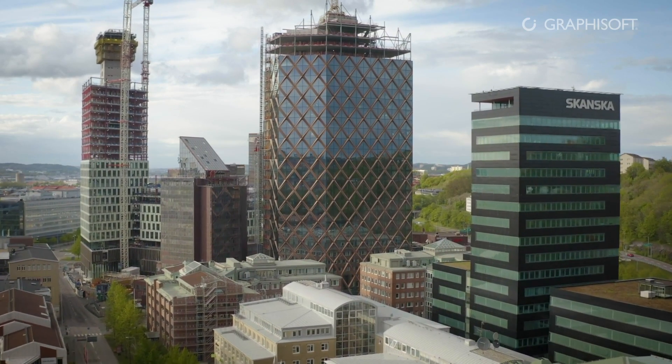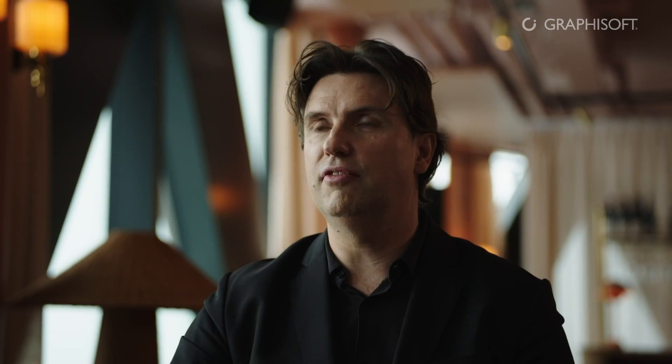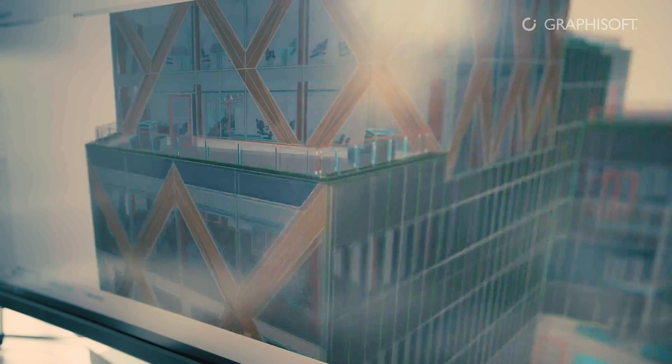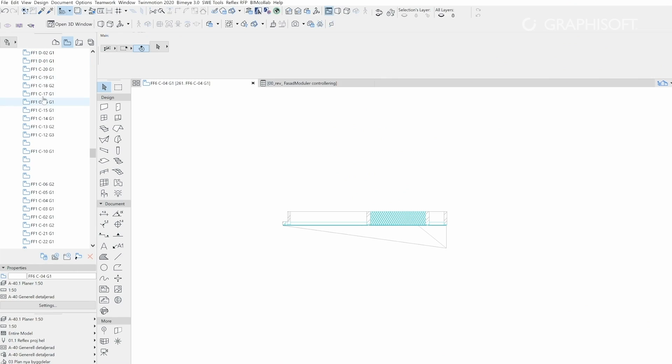The information inside the model is of crucial importance, especially in the later stages of the building. The requirements of the building and the client make it extremely important to put information in and deliver it throughout the whole delivery process. We did on-site support, walking around the office helping with different issues, and a lot of the early help on the Kineum project was setting up how to export the building information to IFC so the contractor could get the desired information to use in the building process.